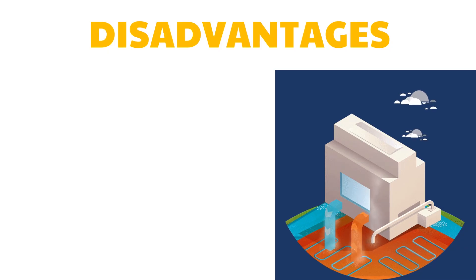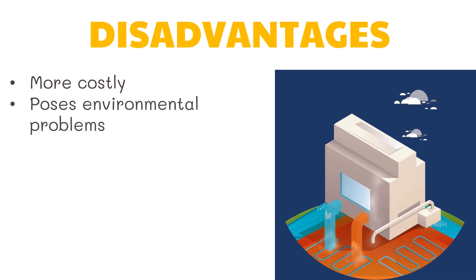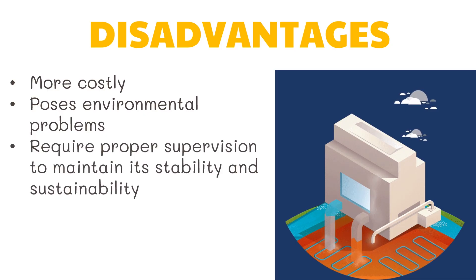However, geothermal energy also has its disadvantages. First, once a geothermal power plant has been built, there will be a great chance to spend more on different processes, facilities, and tools used at the site. Second, it poses some environmental problems because gases stored deep within the Earth are released into the atmosphere during digging. It may also require proper supervision to maintain stability and sustainability, as geothermal fluids contain low levels of toxic materials that need to be disposed of.